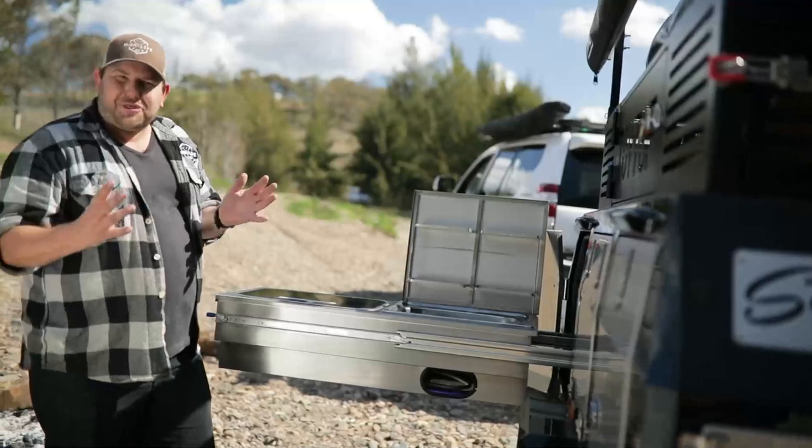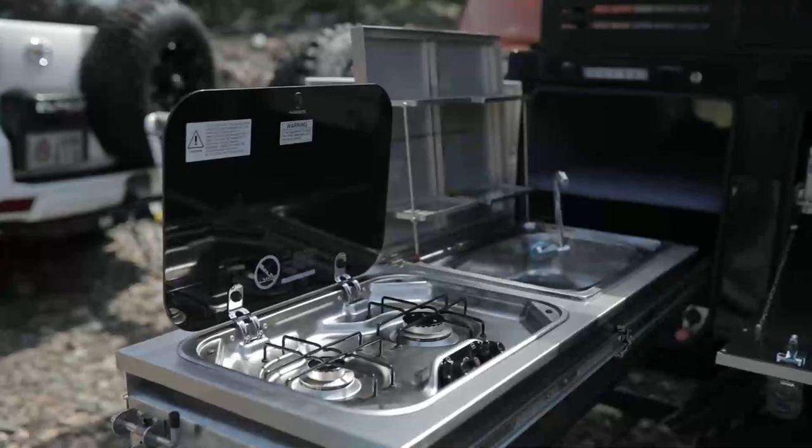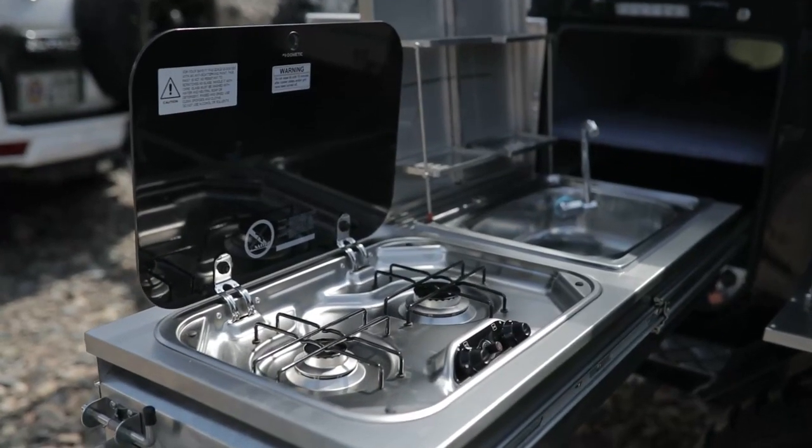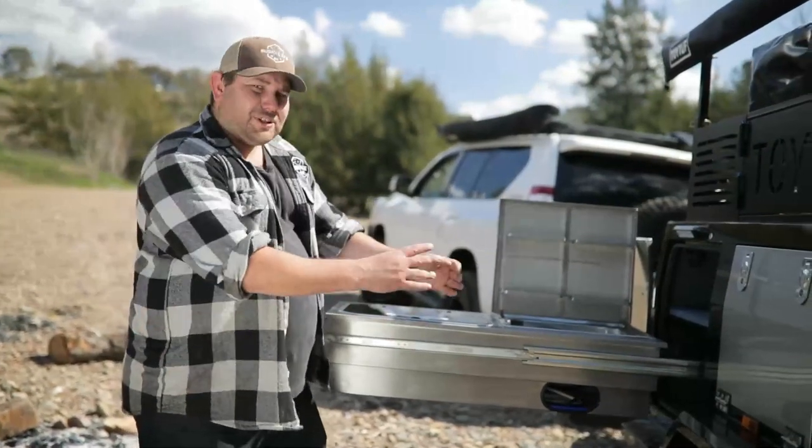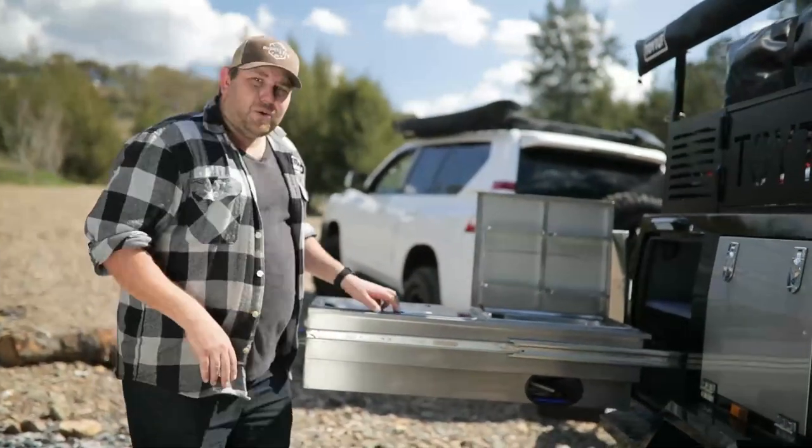Fitting in with the whole simplistic theme of this camper trailer is the cooking quarters. This kitchen is as basic as they come, but it's got everything you need. In fact, I'm pretty sure you can have this slid out, ready to go, and cooking within seconds.